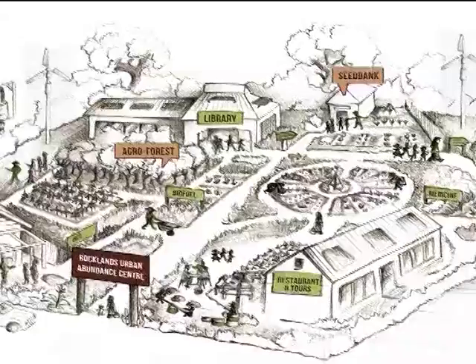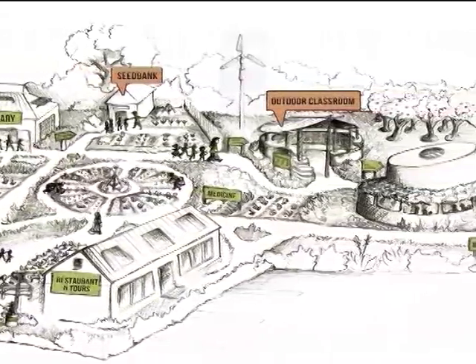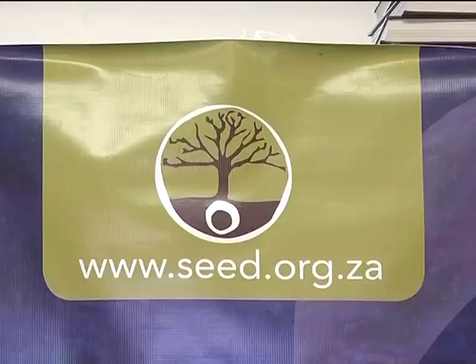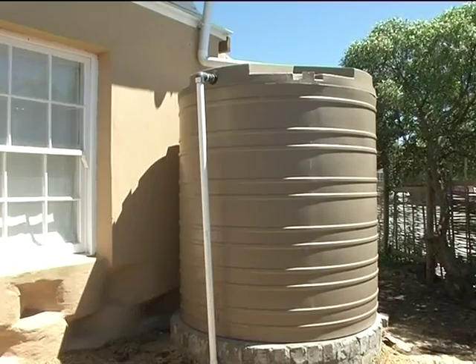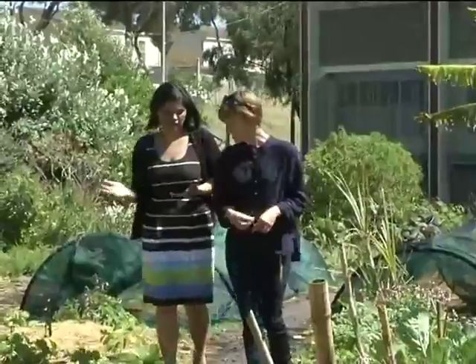The Rocklands Urban Abundance Centre is a community teaching hub situated in the poverty-stricken Mitchell's Plain suburb on the Cape Flats. It is managed by non-profit organisation SEED and is home to South Africa's first post-carbon homestead — a green building project aimed at running alongside the City of Cape Town's skills to alleviate housing shortages.